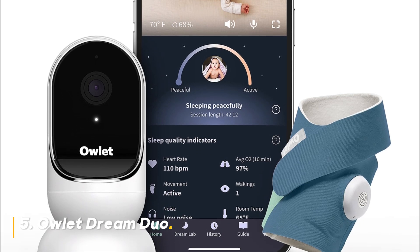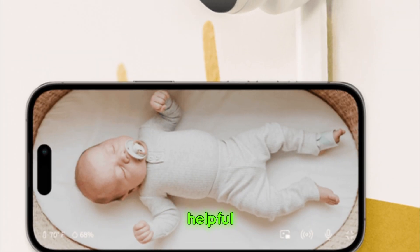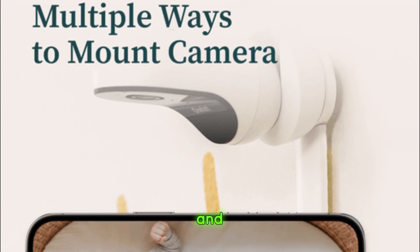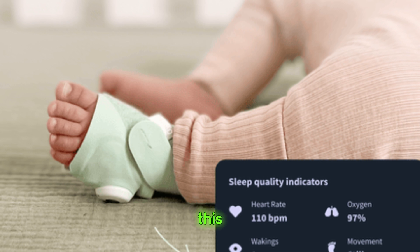Number 5: Owlet Dream Duo. The smart notifications are incredibly helpful, alerting you if anything seems off. It's a perfect blend of health tracking and video monitoring, making it a unique option on this list.